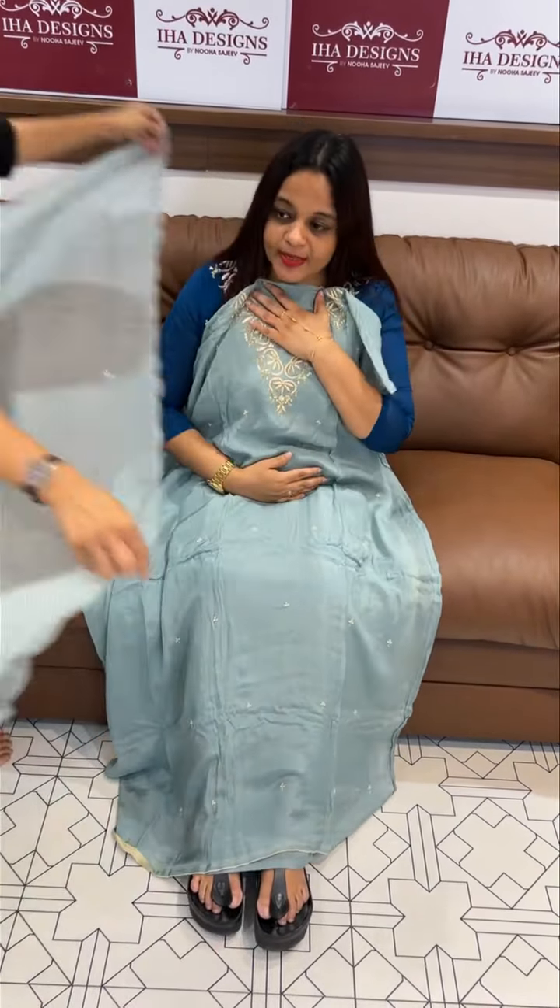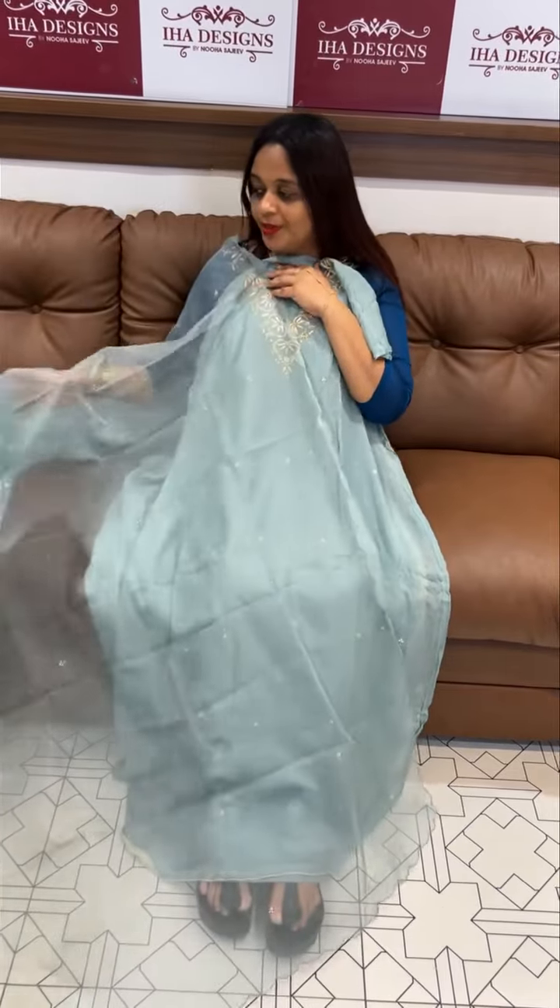Dusty blue. Ice blue color. Three pieces are ready for dispatch. Price is mocha. Thank you.